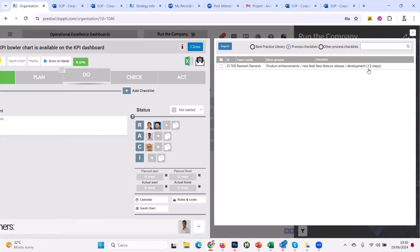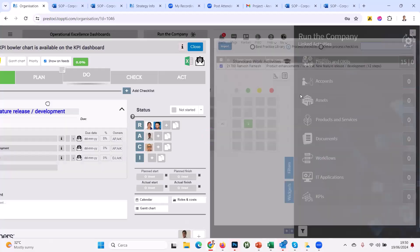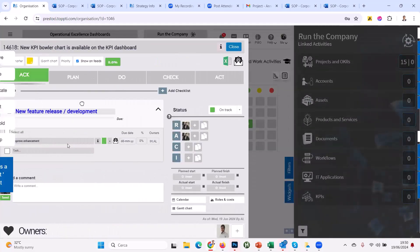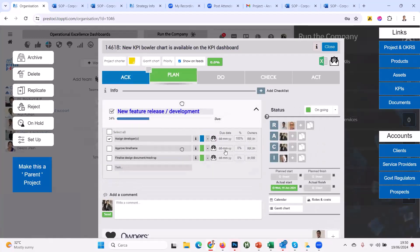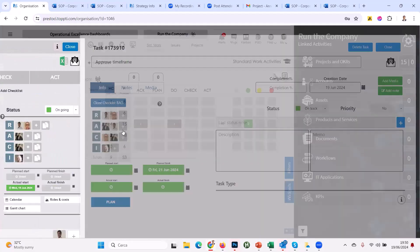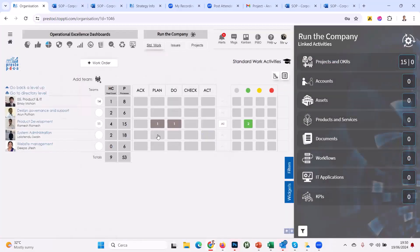This time we can get more granular — we acknowledge with the directors, we plan it with the team leaders, we do it with the developers. I'm going to download that 12-step new feature release checklist. Watch what it does — it dissects the checklist and parcels it out to each of the PDCA phases. I import it, tick the import box, and now each of those 12 steps is allocated to its PDCA phase. The 'approve enhancement' is already green. Let's get the plan tasks done: assign the developer by the 21st.